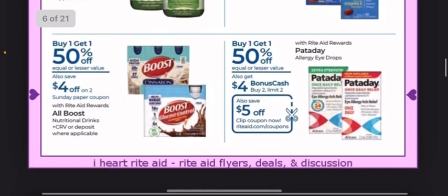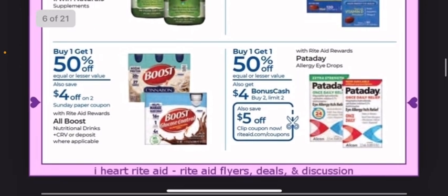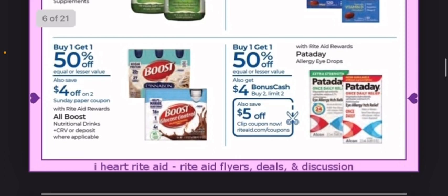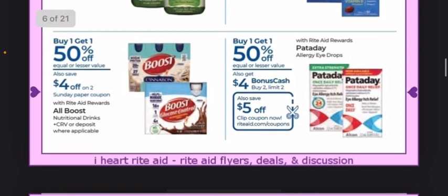Those are expensive. If you need some Pataday Allergy Eye Drops, it's buy one, get one 50% off. You'll get $4 back for buying two, and there's a $5 digital coupon. I'm not sure if that's $5 off of one or $5 off of two. If there's a printable version of that digital coupon, check for it because it could make it an even better deal.